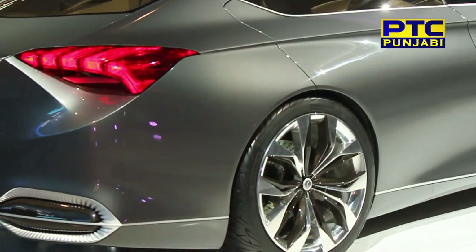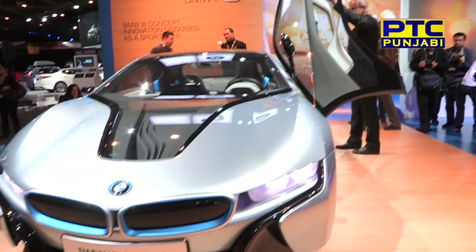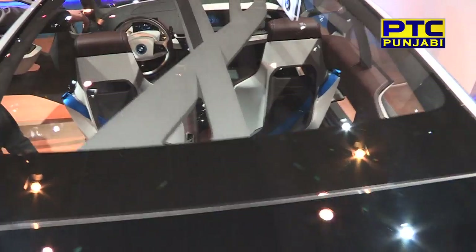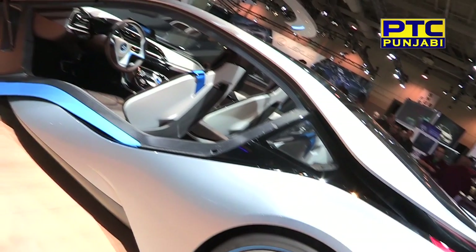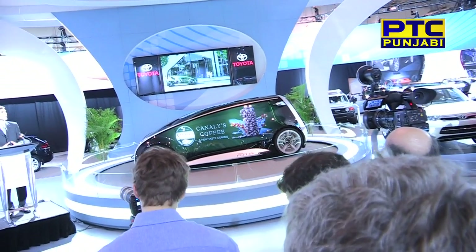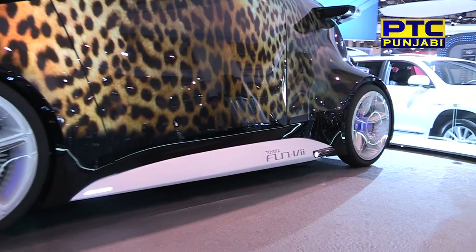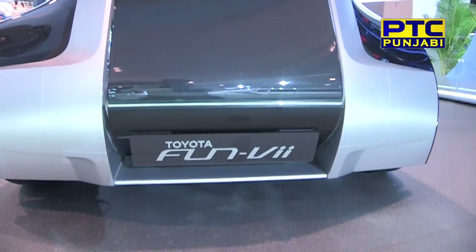This is a car from the auto show which has been wearing futuristic design. BMW has two displays: the i8 and the i3. The vehicle features interactive internet and side panels made from LCD screens. The presentation is quite impressive.